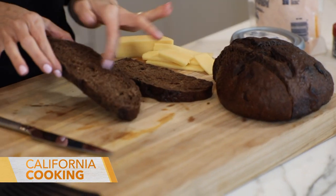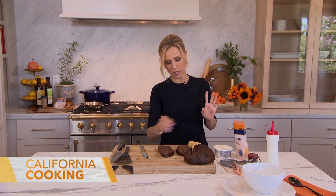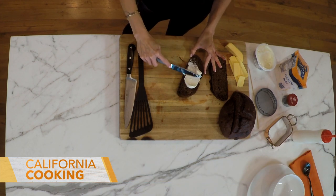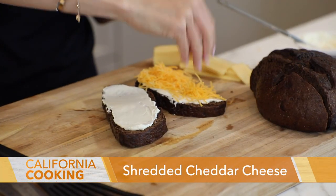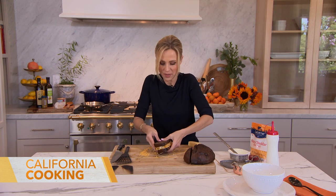For the Halloween grilled cheese, I'm using a dark pumpernickel bread with a little raisin. What I like to do sometimes is add cream cheese — it helps make an extra ooey gooey grilled cheese sandwich because the cheese melts into the creaminess of the cream cheese and creates a lot of goo. Because it's Halloween, I'm using orange cheddar, and I also have a little bit of smoked Gouda to make it a little fancy.